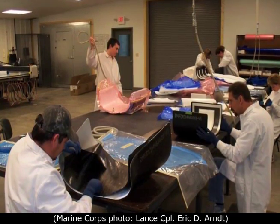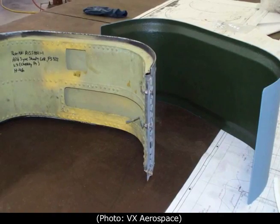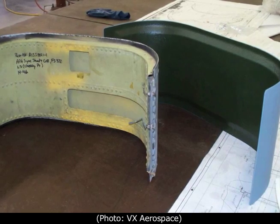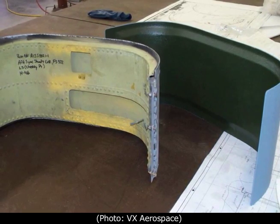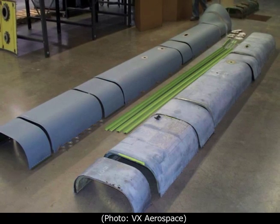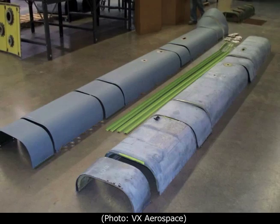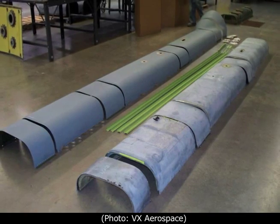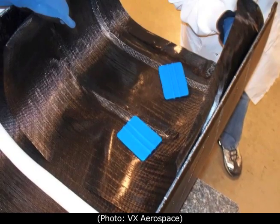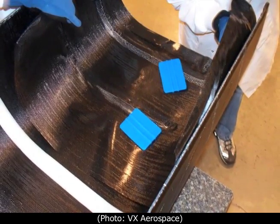The molds are vacuum bagged to compress the fabric into the mold and then cured in an oven. VX Aerospace engineered and manufactured composite components consisting of a multi-layer carbon fiber shell tapering to about an eighth of an inch thick at the edges, encasing a half-inch thick base made of ROASEL rigid foam.